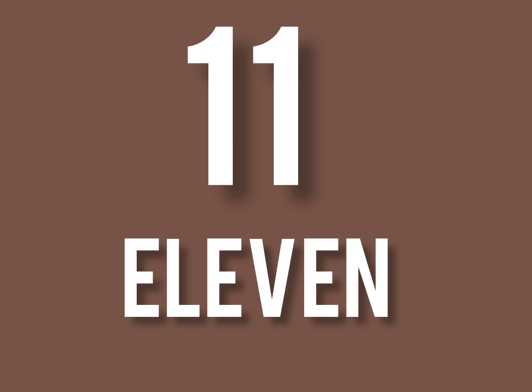1, 1, 11. Let's read the spelling. E, L, E, V, E, N. 11.